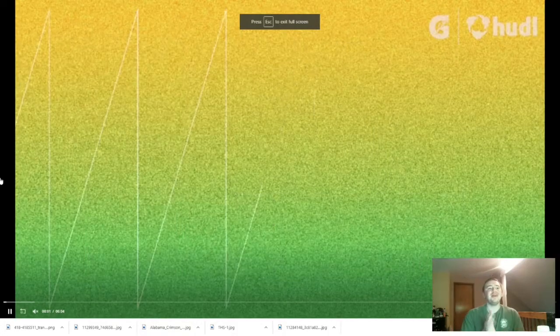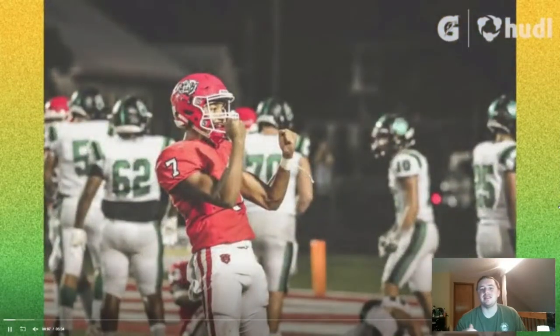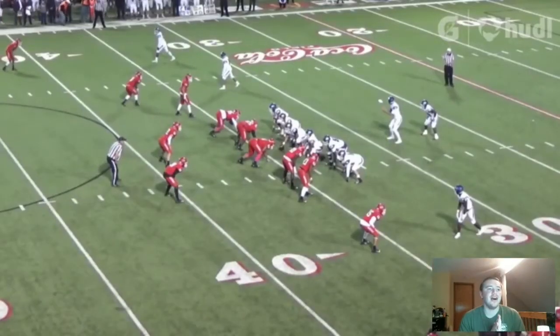What's up everybody? It's your boy Glowstick and today we are going to be checking out the number one player out of Arkansas. He is a six foot one cornerback committed to go play for Texas A&M. His name is Drayden Norwood. He is a senior this year, so this is his junior highlights right here.